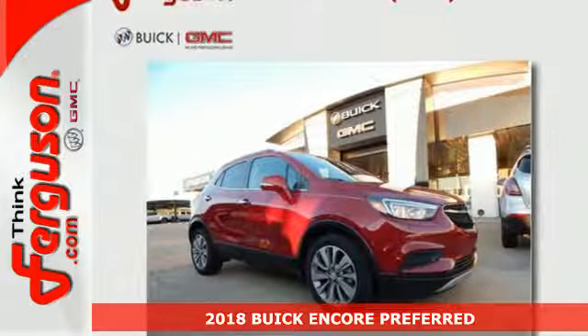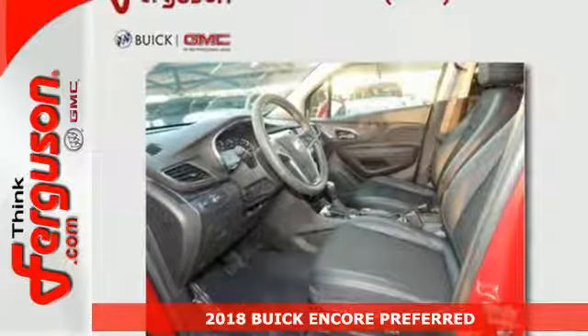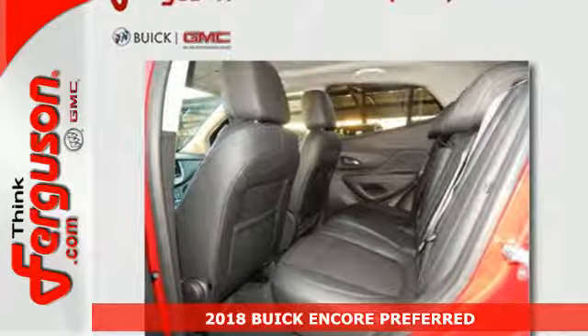Here's a 2018 Buick Encore. It's lean and tight with curvy edges, and the way this flexible compact SUV moves makes it oh so fun to drive.